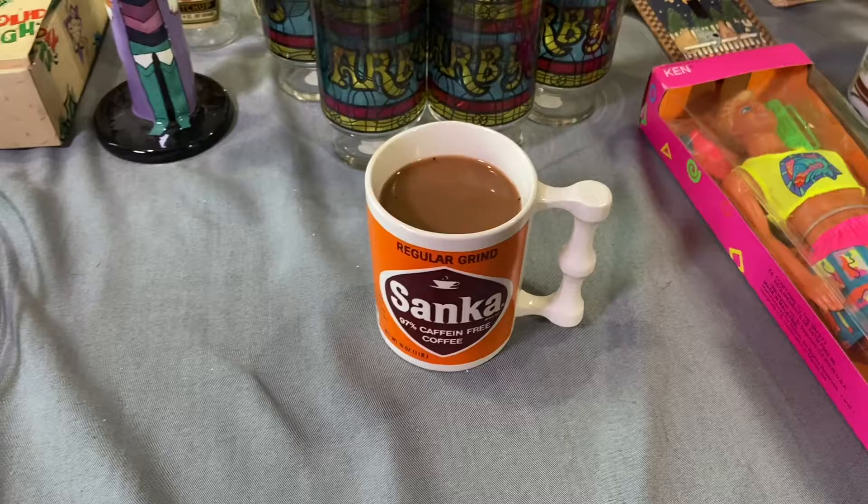Hey everybody, welcome back to my channel, Nate Nat Twin. I am babysitting Pete from Pete's Treasures, and Henry, and Benjamin. I'm going to pick Matthew and Aaron up — they went to Palm Springs and Vegas and have been gone a week — and they're coming home tonight. So I spread out my thrift haul from this week, I can't wait to show you what I got, so stick around.